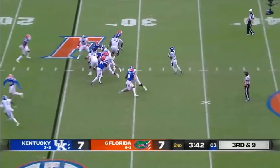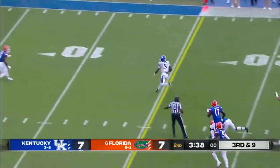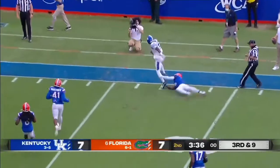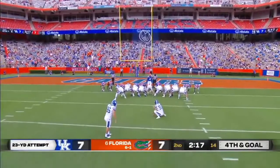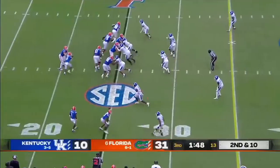Wilson steps up in the pocket and takes off — still on his feet. Wilson on the move, one guy to beat, pushed out. A little chip shot here coming up — and he knocks it through.